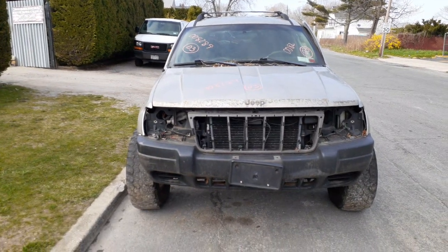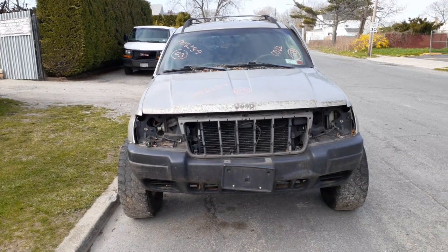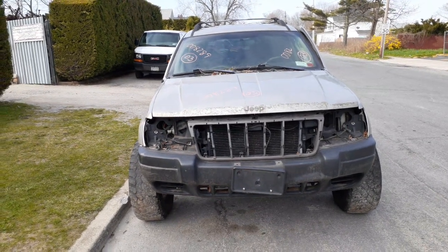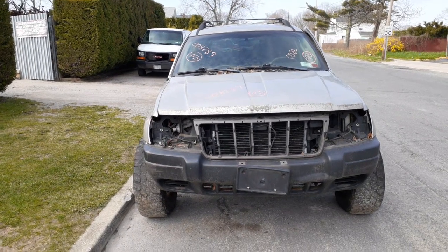Newest addition to the inventory: the 2003 Jeep Grand Cherokee Laredo, 4.0 automatic 4x4. Stock number is 8289.